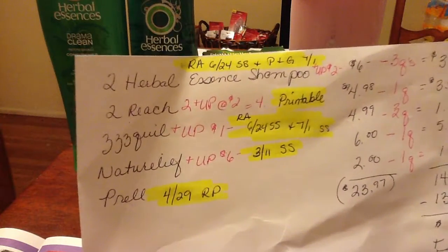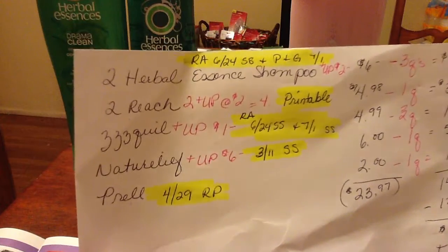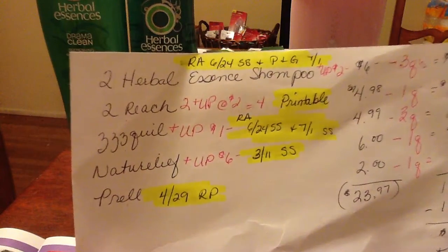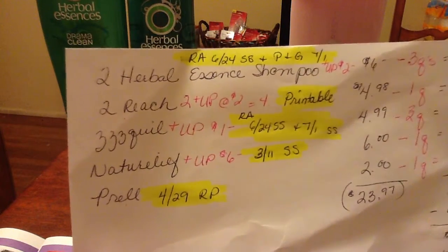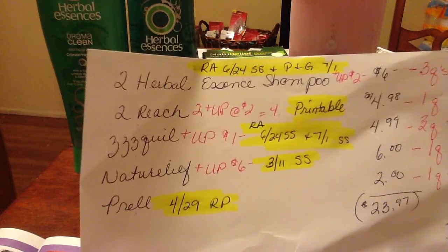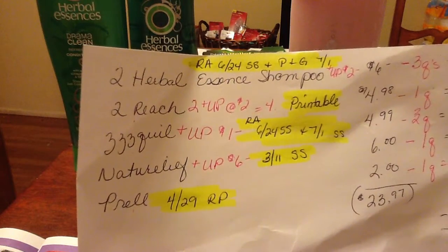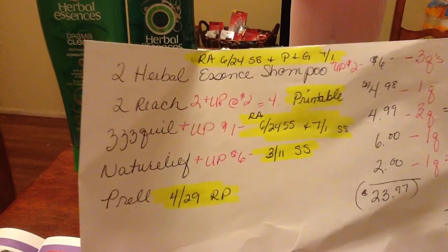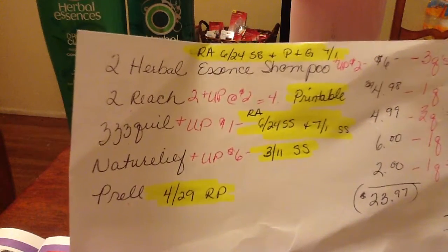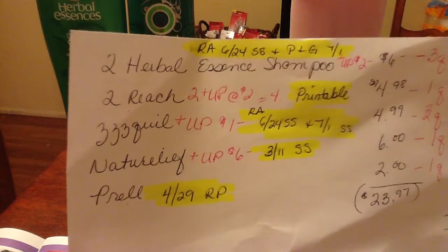I'm going to show you my list that I used at the store. I also added where you can find the coupons after I came back, in case you guys wanted to know. I got two Herbal Essences products, two Reach toothbrushes, a ZzzQuil, a Natural Relief, and a Pral — and even though it's the last day of the sale, I found all this stuff with no problem.